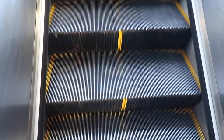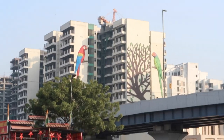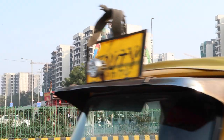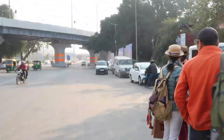So first I'm going to Dilli Haat. Both Dilli Haat and INA market have a direct metro station called INA metro station. I got off there and Dilli Haat is right next to it. First I want to show you my favorite building — from the INA metro station you can directly see a beautiful painting of birds, parrots. Now I'm walking towards Dilli Haat.